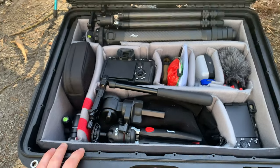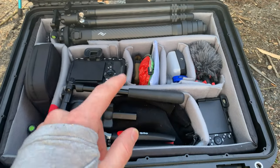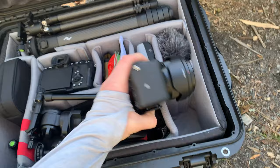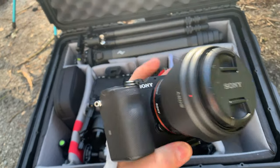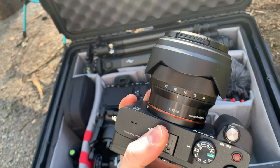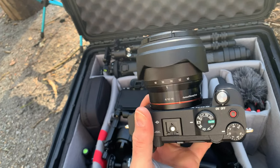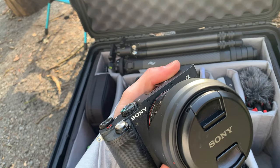I got the one with all of the padded dividers so I can customize the orientation. The first thing I'll show you in this case is what I'm using as my secondary camera for this trip, and that is the Sony A7C. Right now on that camera I have the Sony 10-18mm f4, which is actually an APS-C lens. Watch some videos on this if you're interested in a wide-angle lens, because it's possible to use it on full frame even without the APS-C mode turned on.